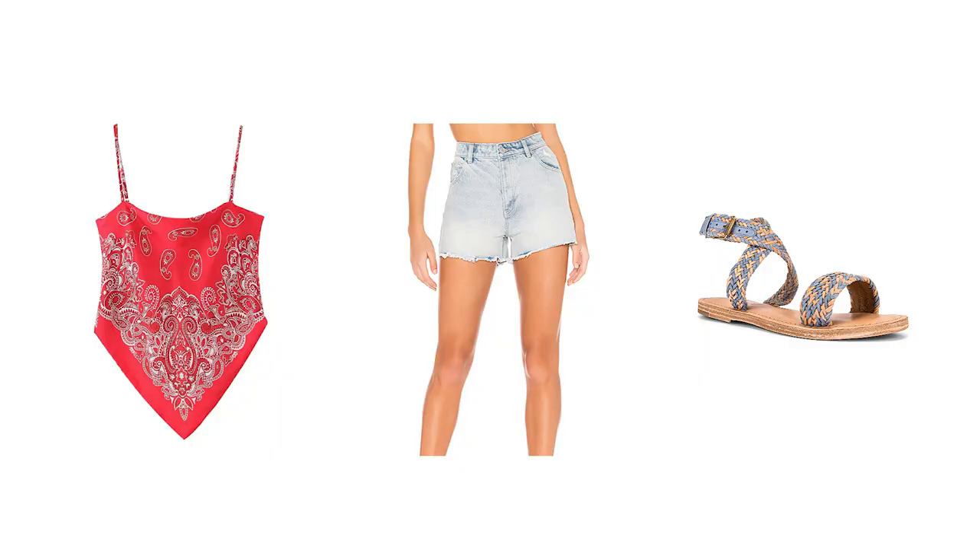I would finish the look with sandals — something comfortable. These are from Revolve. I really like that they are woven, mixed with light blue and beige.